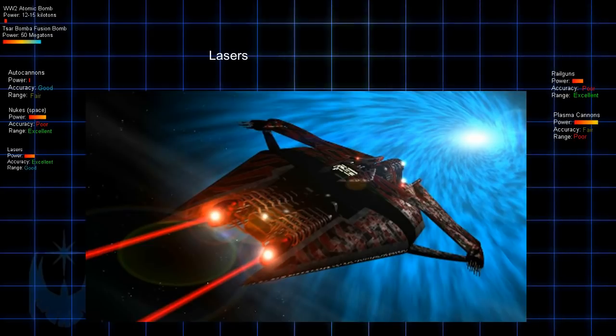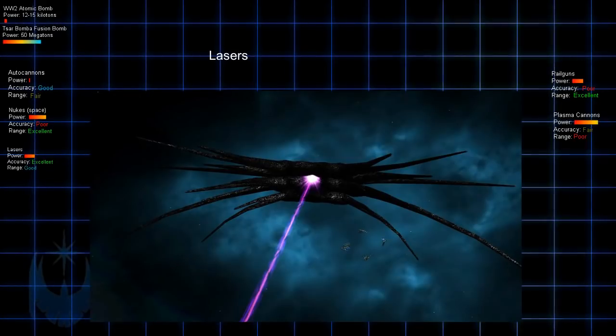There are other weapons used by more advanced races in B5, such as the Vorlon Death Rays and the Shadow Death Rays, but we don't know anything about what these weapons are. Suffice it to say, they have the power at the higher levels to destroy an entire planet.